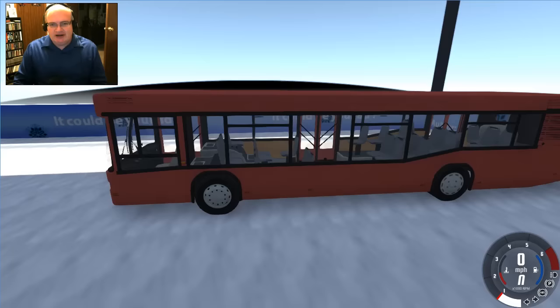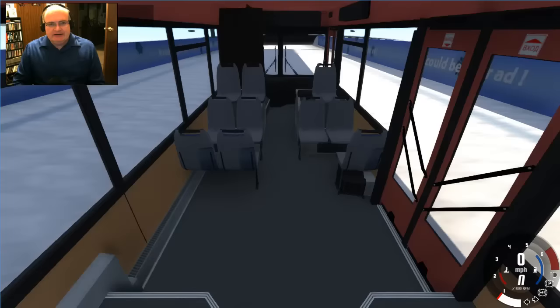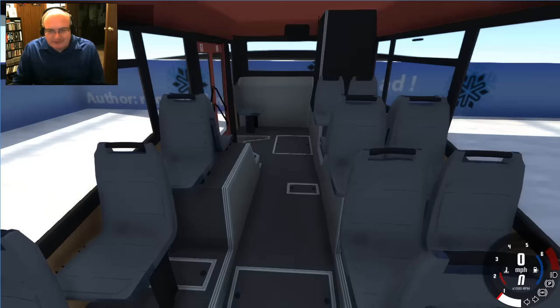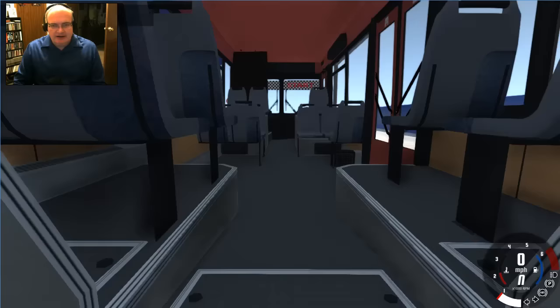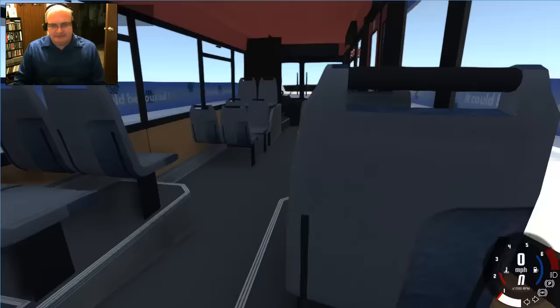This is the MAZ bus — I'm assuming that's how you say it, M-A-Z 203. Check this bad boy out, oh that is so cool! Let's take a quick look at the cameras. I have a relative camera, and I love the detail — look at the floor! Is that a restroom in the back? Wow, that's very cool.